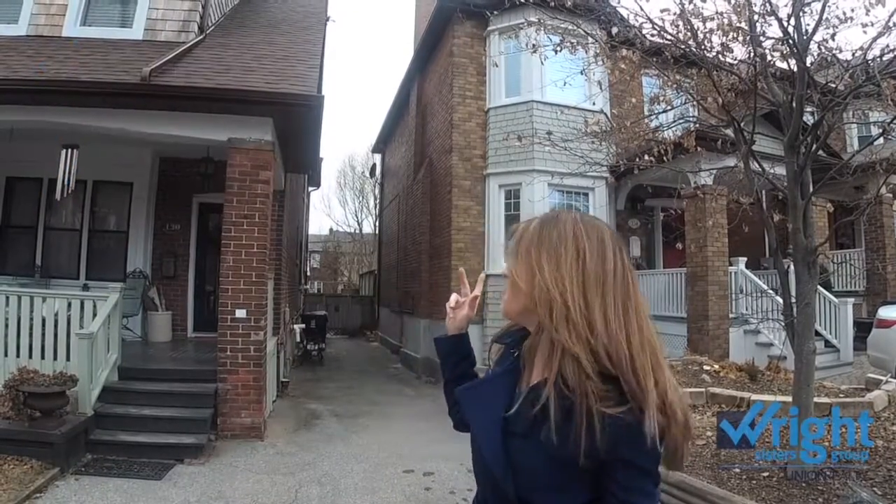Another amazing feature is an in-law apartment or basement apartment, whatever you choose to use it as. It will be vacant for the home sale. This home is being prepped and staged today and tomorrow, and we're really excited to bring it to market next week.